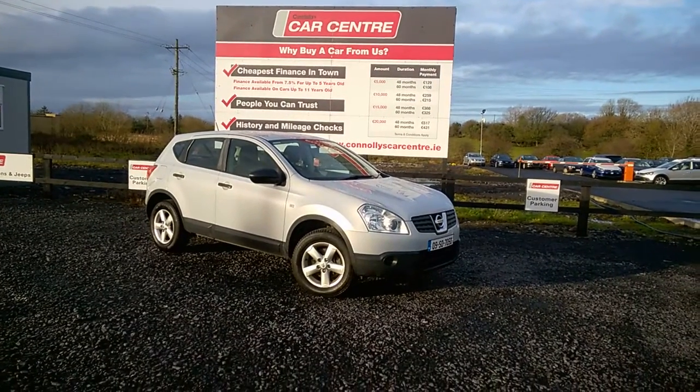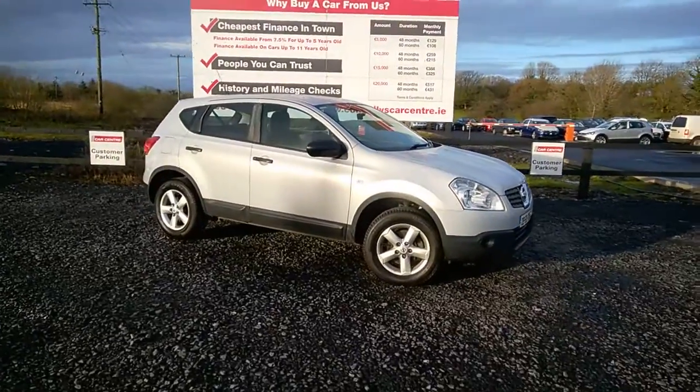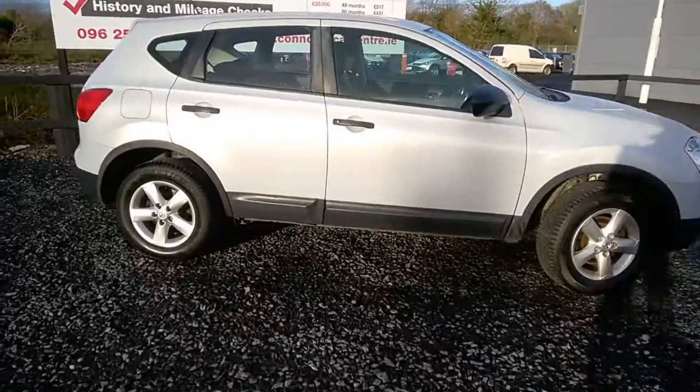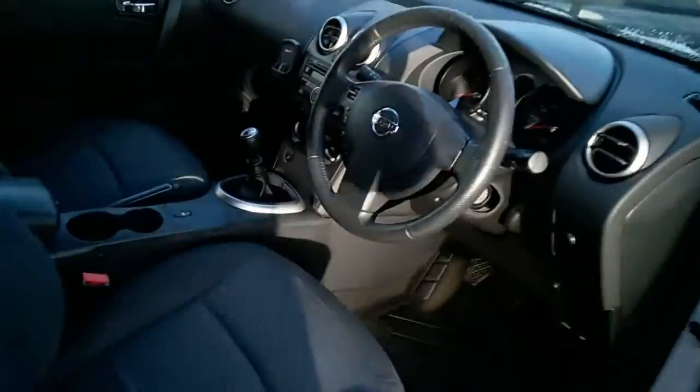Another one of our Cars of the Week here at Connelly's Car Centre is this very clean 2009 Nissan Qashqai. There's a 1.5 DCI engine in it. The car has just been fully serviced by ourselves here, and the timing belt has also just been done.